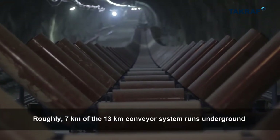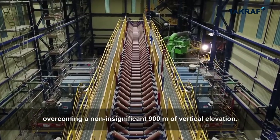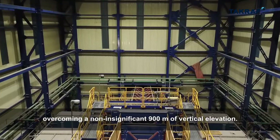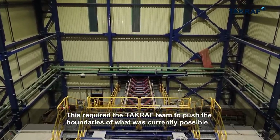Roughly 7 kilometres of the 13-kilometre conveyor system runs underground, overcoming a non-insignificant 900 metres of vertical elevation. This required the TACRAF team to push the boundaries of what was currently possible.